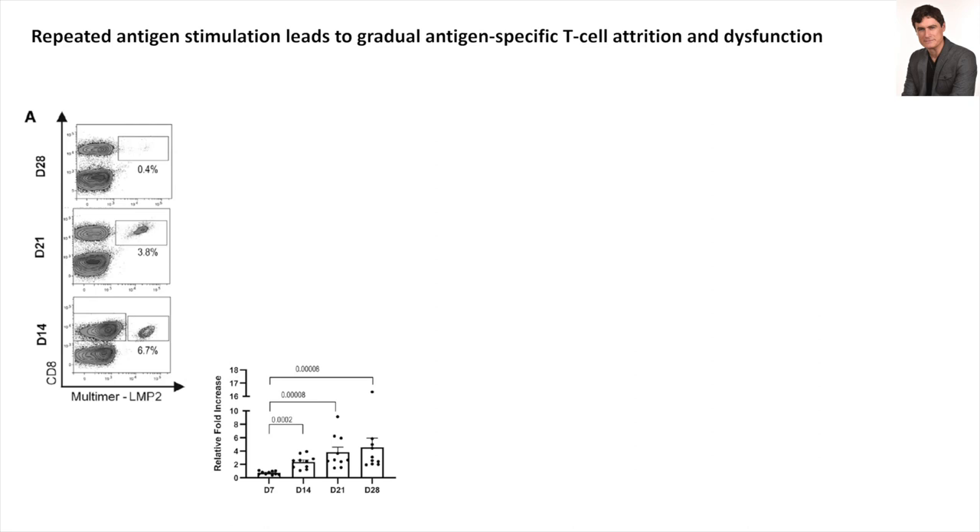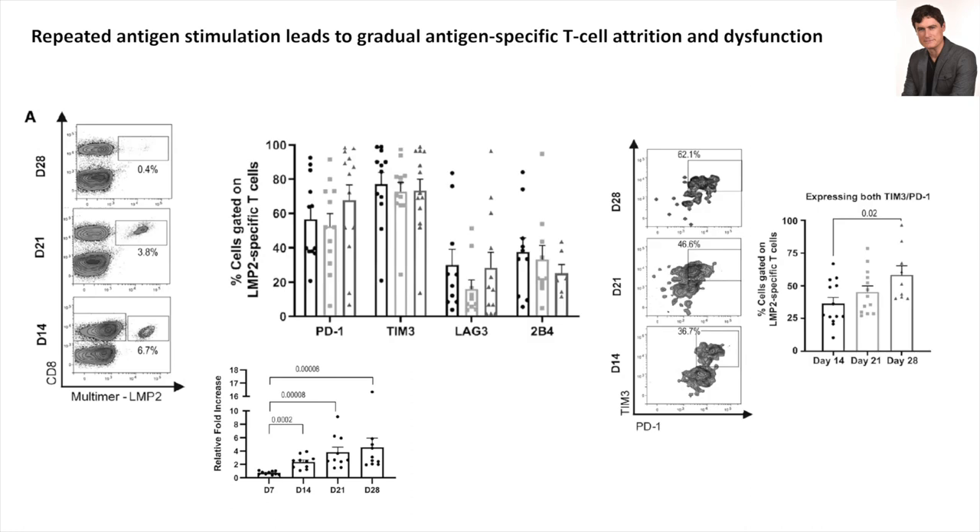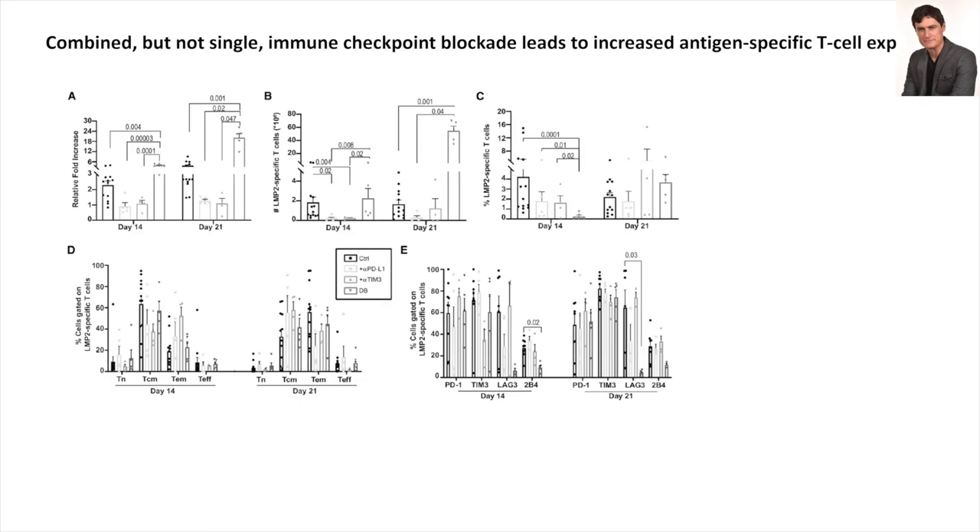We wanted to find a way to prevent this. The antigen we were targeting was from a viral protein on CD8 T-cells, and from the very beginning of the culture PD-1 and TIM-3 were expressed at high frequency, with co-expression — known as a sign of dysfunction — as the culture progressed. We introduced blocking antibodies to the culture and realized that blocking the PD-L1/PD-1 axis or TIM-3 alone achieves nothing — in fact T-cell yield is lower. However, when you use both together, you get marked expansion at both day 14 and day 21.